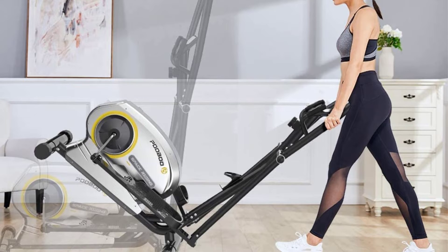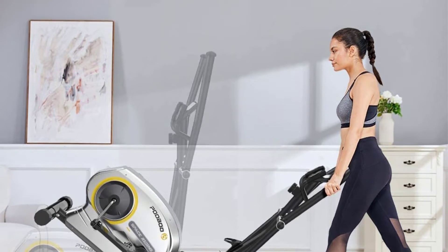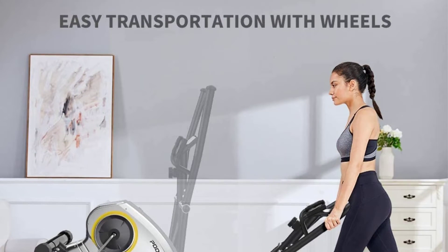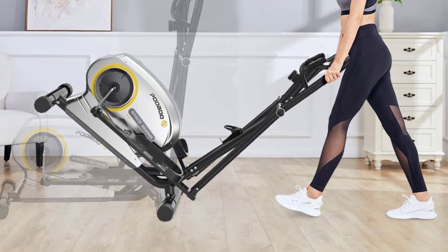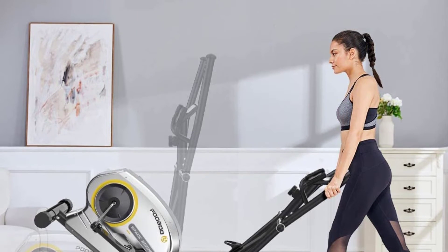You will also appreciate that the elliptical motion mirrors natural strides, which lowers joint stress. Another great feature is the LCD display, making it possible to track fitness data such as heart rate, calories burned, and distance covered. This product also comes with a built-in cup holder so you'll have a place for your water bottles for better hydration.